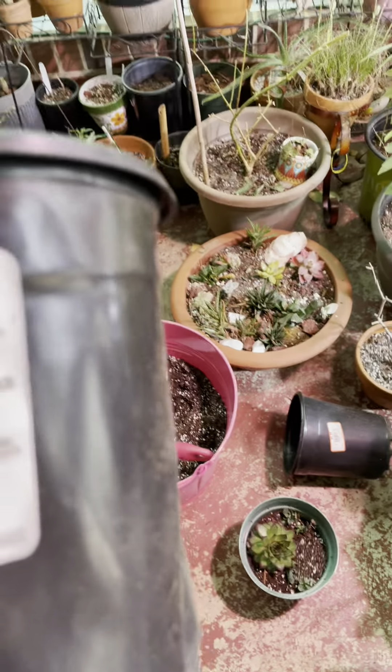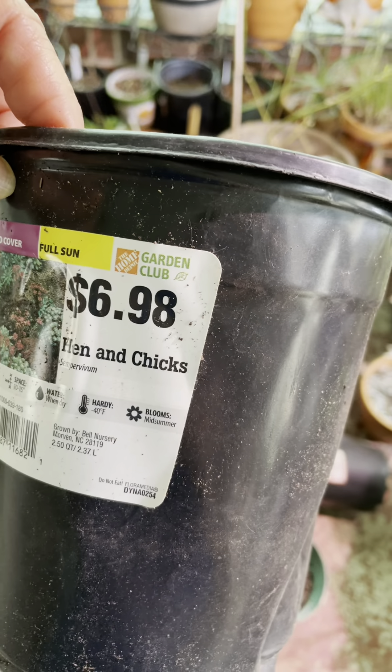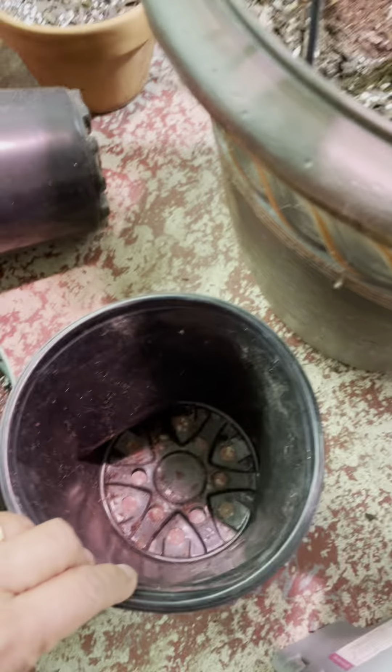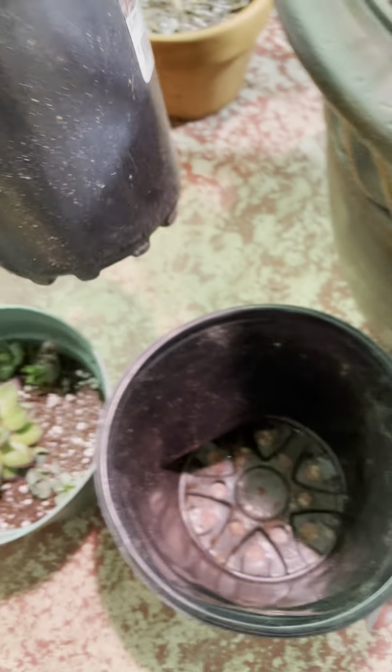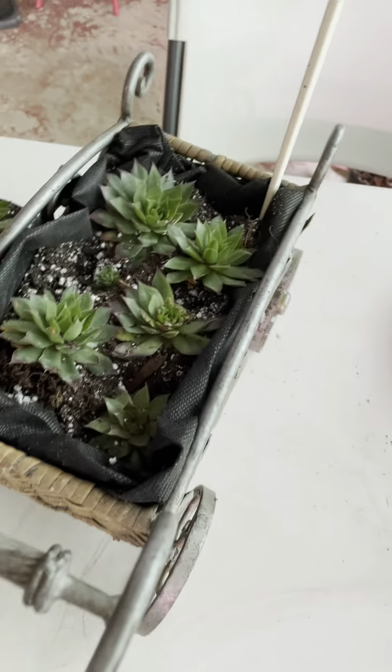Let me show it — this is the hen and chicks, which is six dollars and ninety-eight cents. I got two pots and I was able to make all of this.